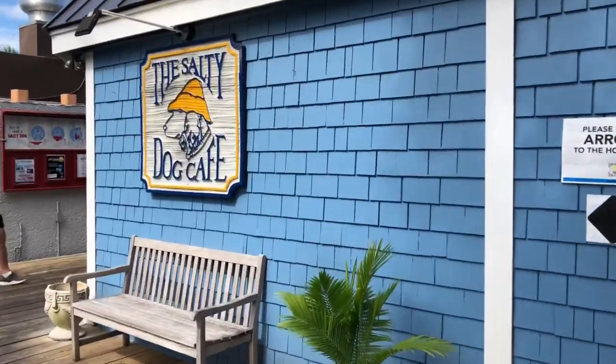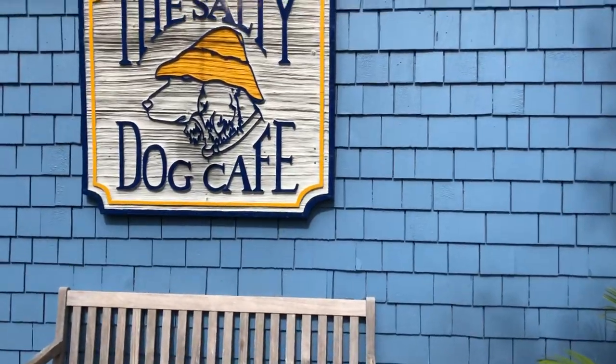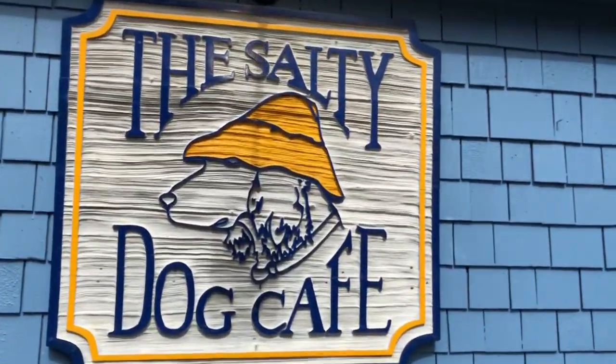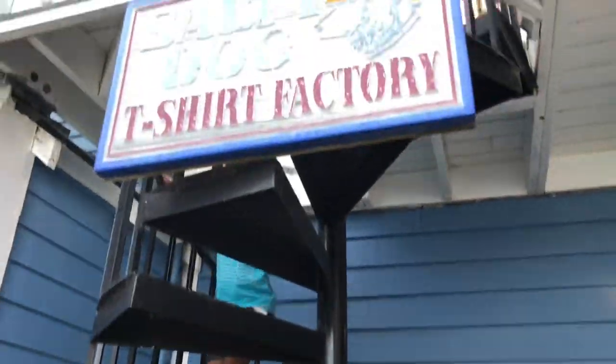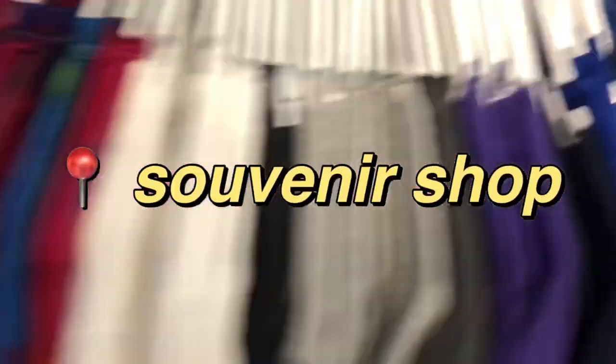We got ice cream — there were so many different flavors to choose from! After that we came over to this really cool little place right on the coast of the island. We have to be quiet because everyone in the store was looking at us earlier when we were talking and it was really awkward. I'm hiding from my brother right now — he can't find me.